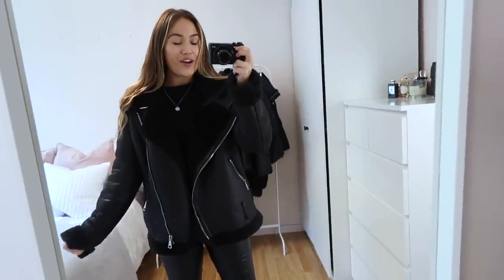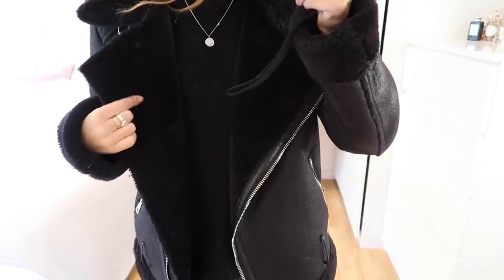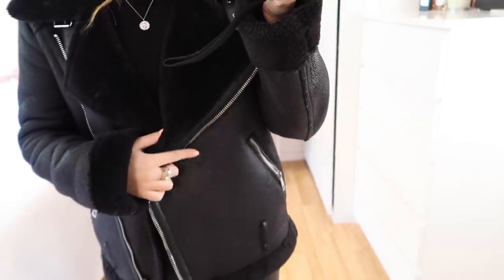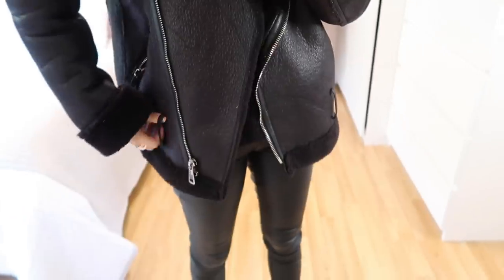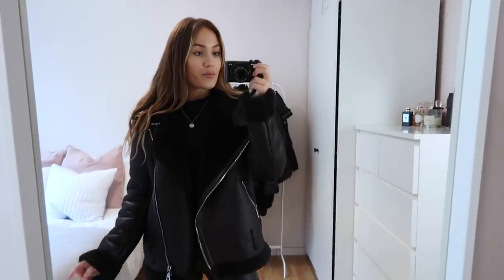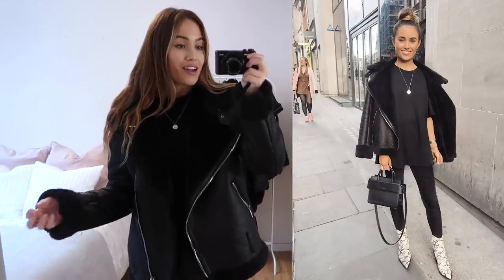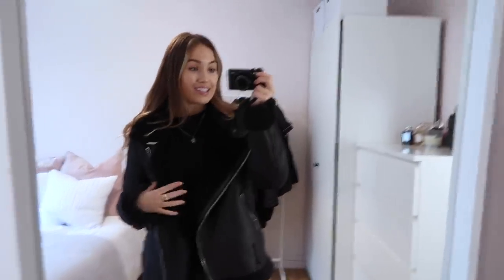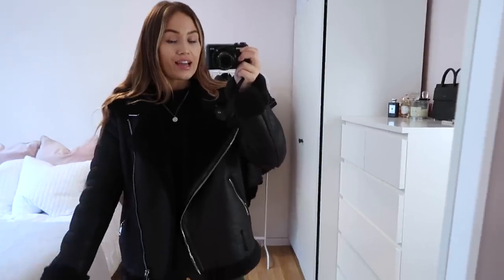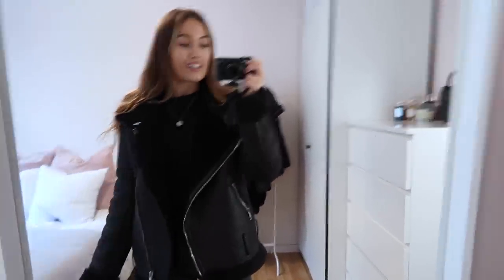Next up is the PLT oversized jacket — probably my most worn jacket ever. The inside is lined with a nice soft faux fur and the outside is a faux suede slash leather material. It's really soft, and it has good zip pockets. It did come with a belt but I've removed it. I wear this in a size 6 — definitely stay true to size because it's already a nice oversized fit. It looks good with absolutely everything, whether you dress it up over a nice dress or wear it with joggers. I got this last year and it has no signs of wear, which is impressive at around £60. Solid 10 out of 10.